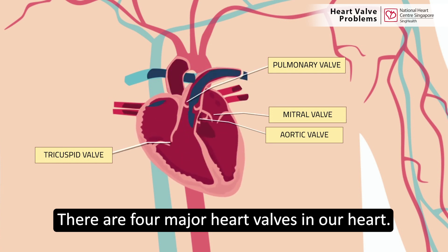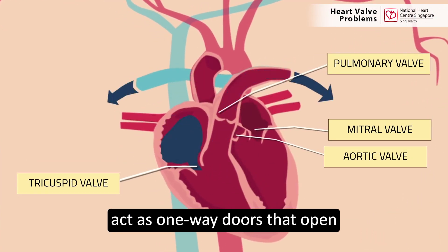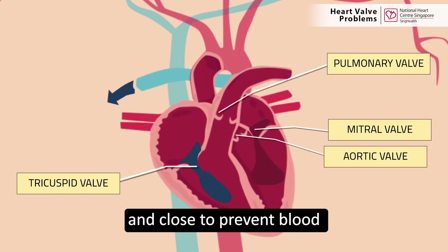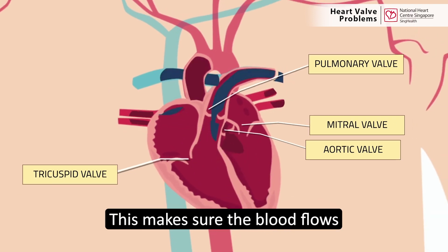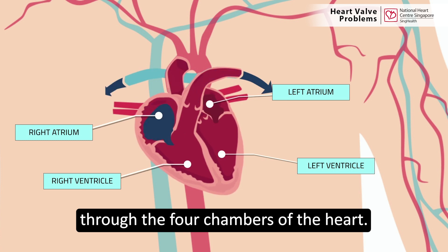There are four major heart valves in our heart. The valves in our heart act as one-way doors that open to allow blood to flow forward and close to prevent blood from flowing backwards. This makes sure the blood flows in the correct direction through the four chambers of the heart.